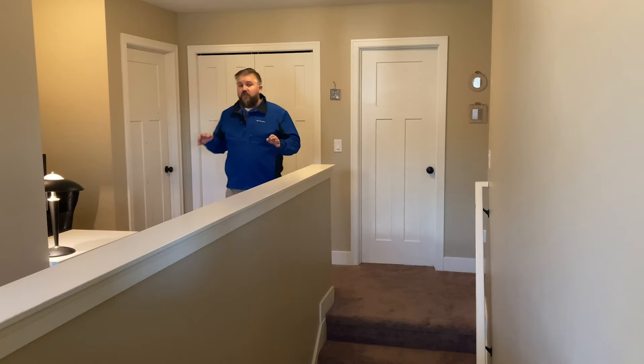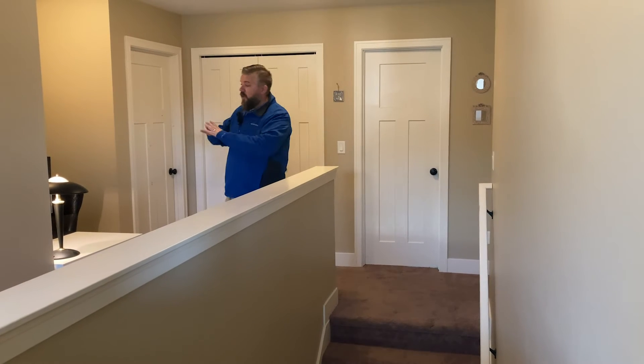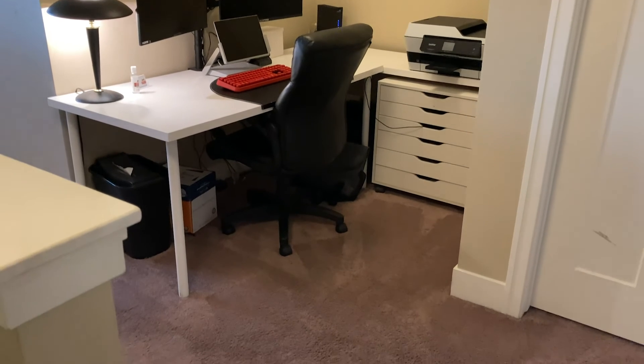This amazing four-bed two-and-a-half-bath house has a couple of great features upstairs I want to point out. There's a nook on the landing that's great for Zoom meetings or working from home.